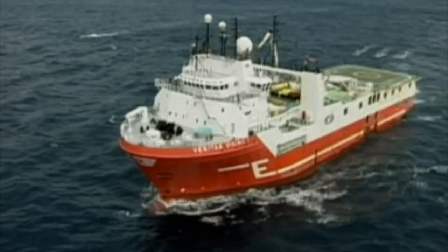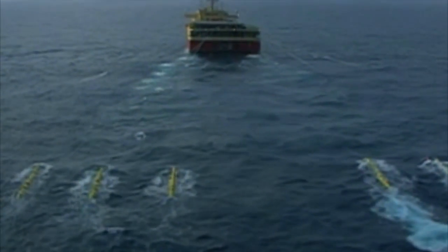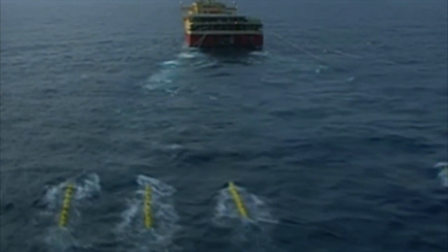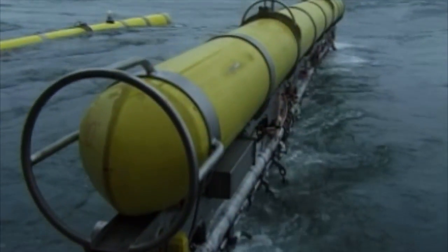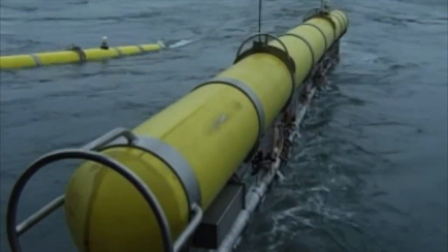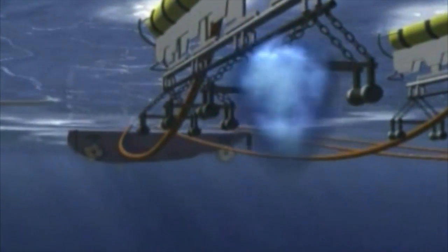To map the seafloor and subsurface, seismic ships traverse the area of ocean designated for mapping. The ship's TOA seismic array — a combination of acoustic source elements known as air guns and long streamers containing sensitive microphones — when activated, sends acoustic energy down through the water into the Earth below. That energy is then reflected back to the streamers, creating a picture of the geologic formations in much the same way medical ultrasounds work.